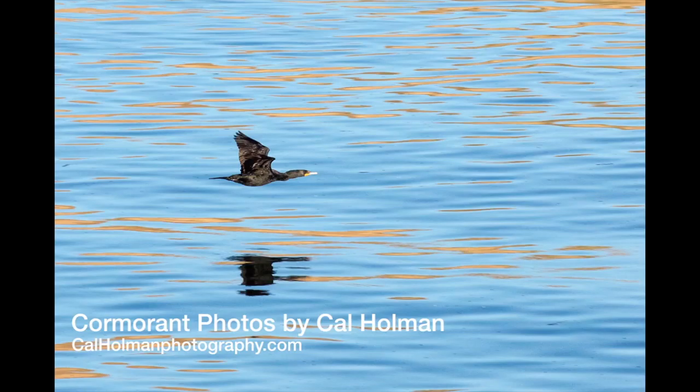Cormorants are graceful flyers when skimming the water, like this one on the Columbia River. But they also move well underwater, where they dive for fish, eels, and water snakes.